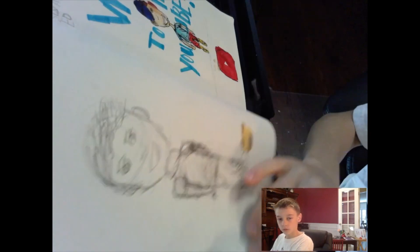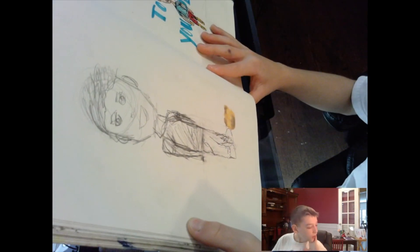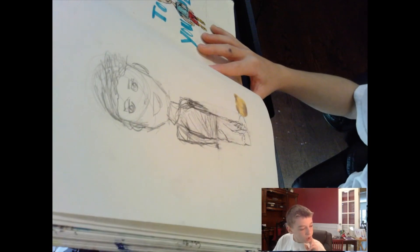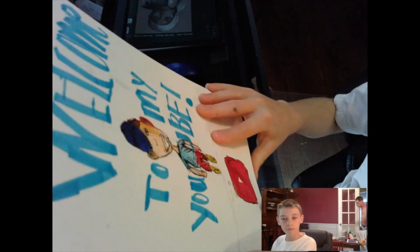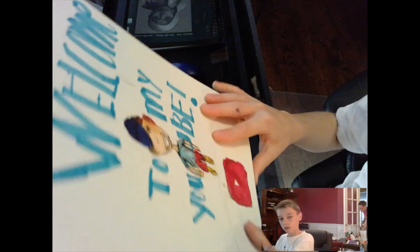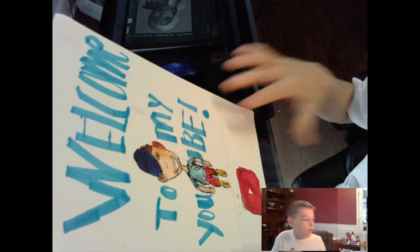This right here is just a random drawing. Then over here is my 'Welcome to my YouTube' drawing, which I like because that was my first ever video.